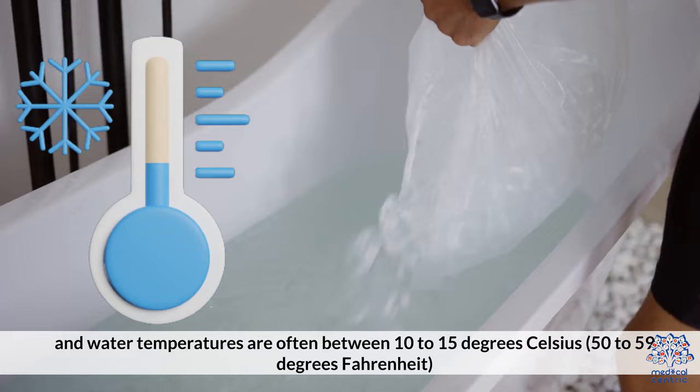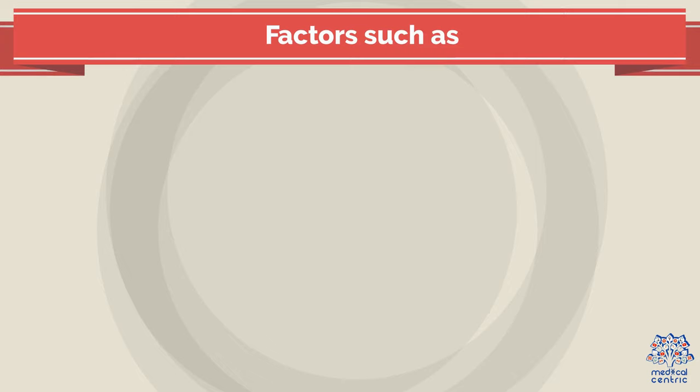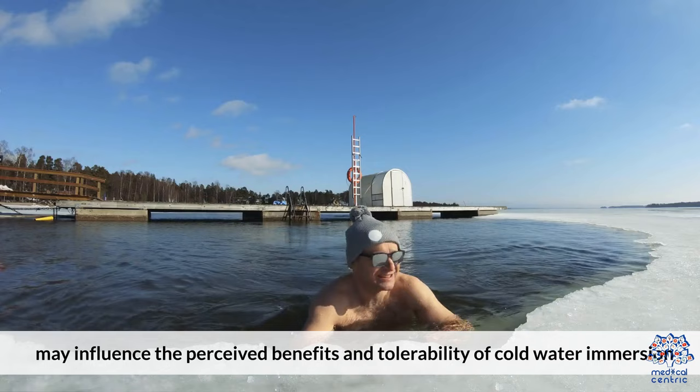Second, individual variations: the response to ice baths can vary among individuals. Factors such as body composition, training status, and personal preference may influence the perceived benefits and tolerability of cold water immersion.